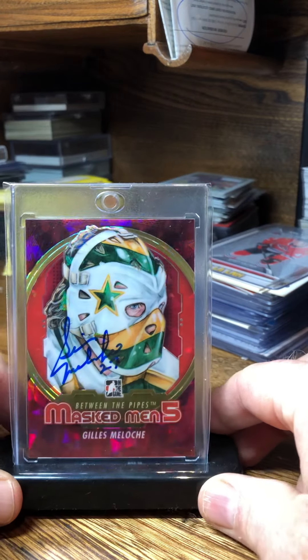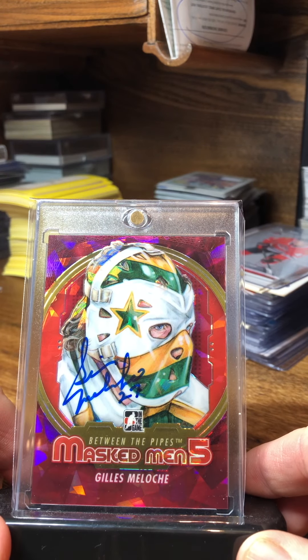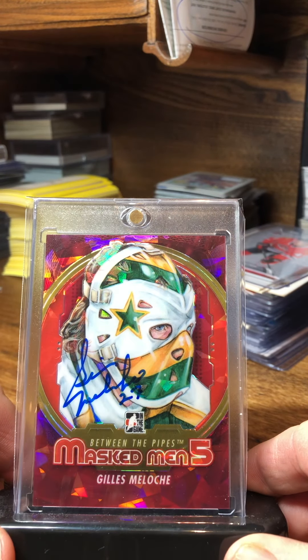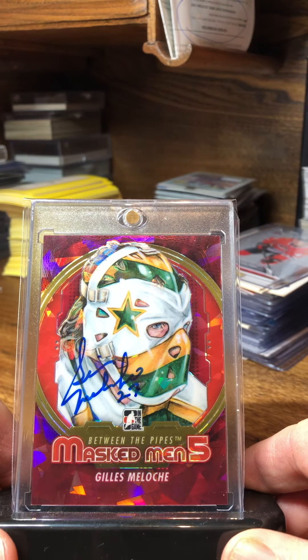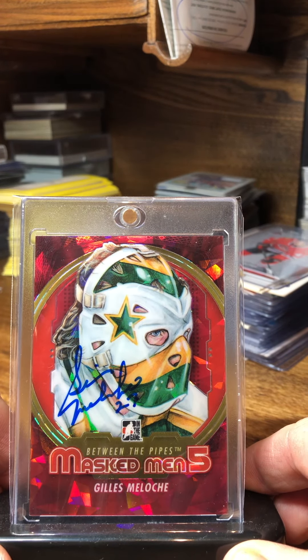Another one of my favorites — Jill Malosch. This one I got from a private signing that was put on. He's a good TTM too, but I just wanted to make sure I got this one back, so I sent it into the signing and he signed it nice.